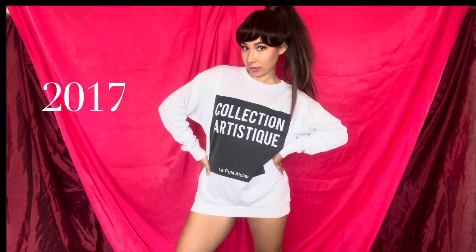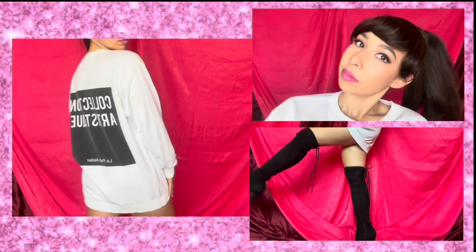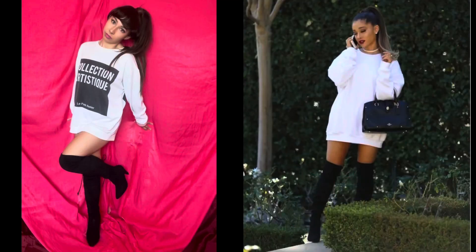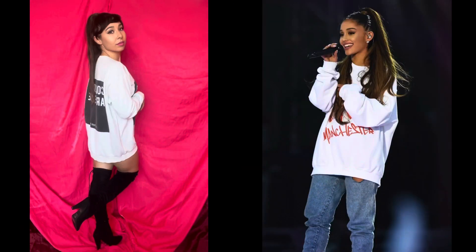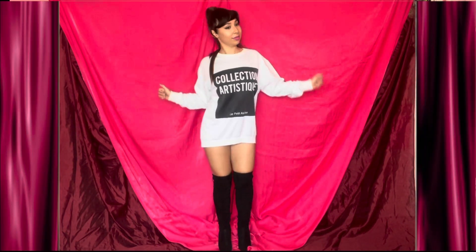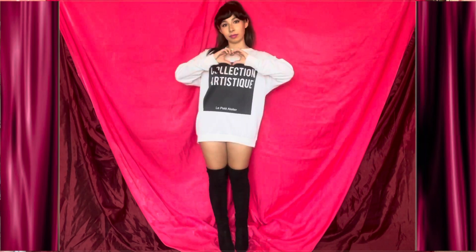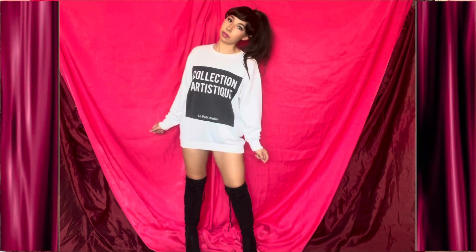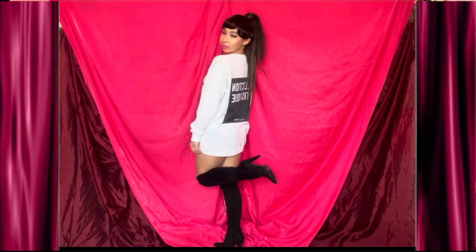By 2017 Ariana Grande had specific pieces that defined her style — oversized sweatshirts, over-the-knee high boots, and the classic high ponytail. It's important to point out that during this year the Manchester attack occurred, so I think she was looking for some comfort in her personal style as a way to cope with the tragedy.